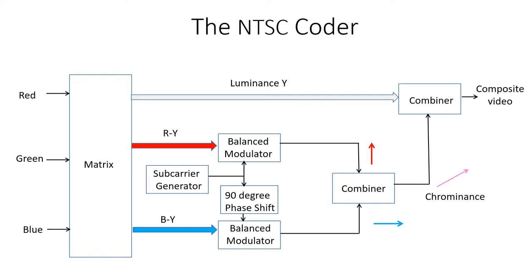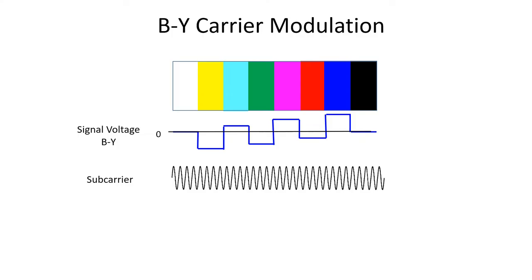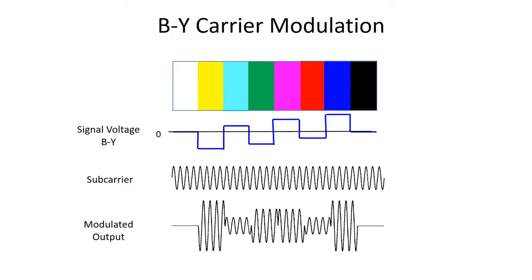The chrominance and luminance signals are then combined to form the composite video signal. This diagram shows the B-Y voltage for the colour bars. Below this is the subcarrier and below this is the output from the balanced modulator. You can see that there is no output when there is no colour information — for example when the colour bar is white or black. You can also see the phase changes as the colour bars change.